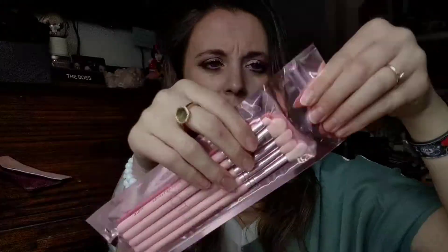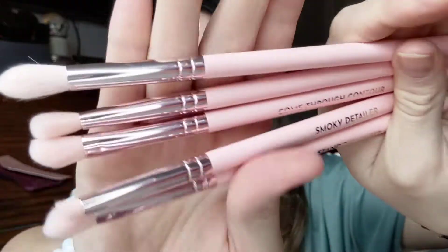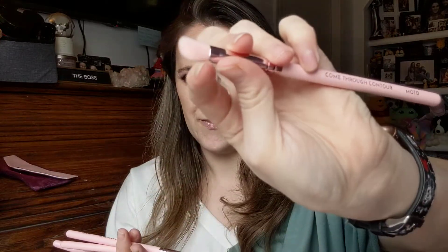The first product — I did not pick this — is the MOTD Cosmetics, and it looks like we got a set of brushes. I'm usually happy with any brushes from Ipsy; they always give you good ones. These look really nice, they're cute, and they all say what they are. So we've got the Tapered Contour Crease Brush, the Miss Shady Lady Brush, the Come Through Contour, the Smoky Detailer, and the Standout Sweep. They're soft — five full-size brushes.